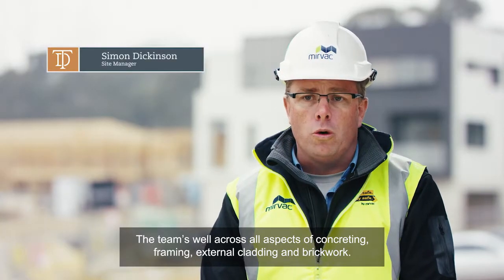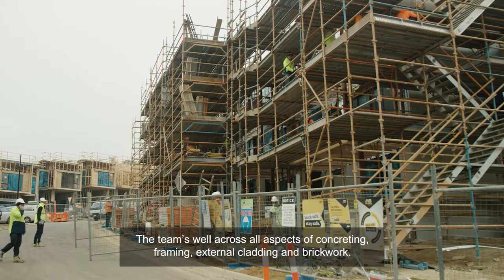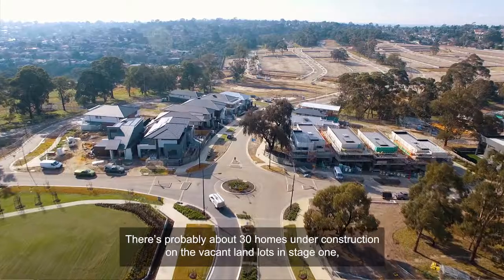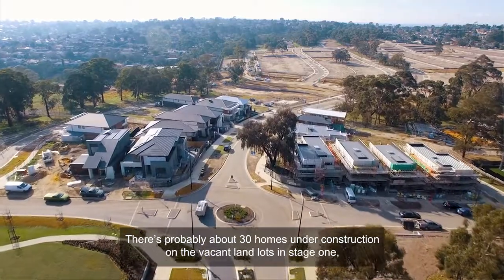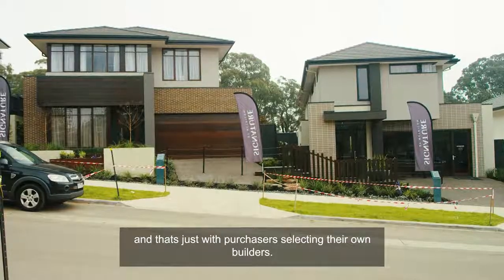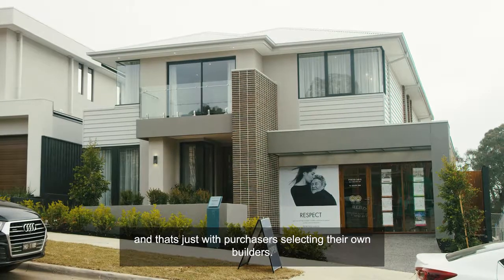The team's well across all aspects of concreting, framing, external cladding and brickwork right through to finishes on the internals. There's probably about 30 homes under construction on the vacant land lots in stage one, and that's just with the purchasers selecting their own builders.